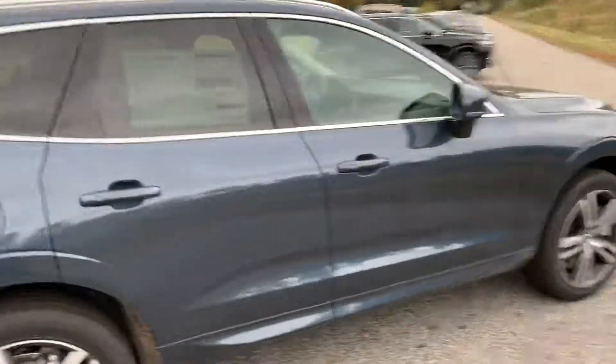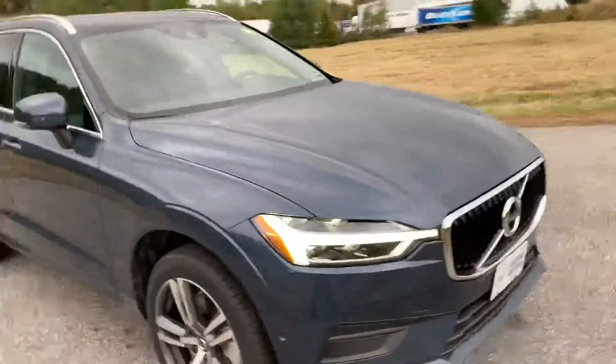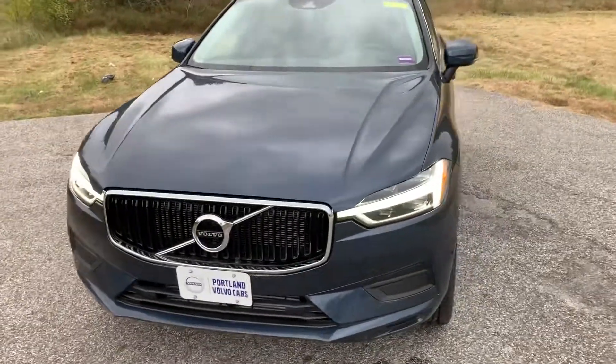If you have any more questions about this beautiful XC60 or any of the other great new or used vehicles we have here at Portland Volvo, please give us a call. 207-883-5568 is the number, PortlandVolvo.com is the website, or come by and see us at 9 US Route 1. Have a great day.